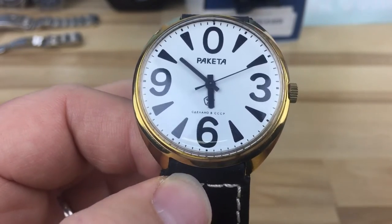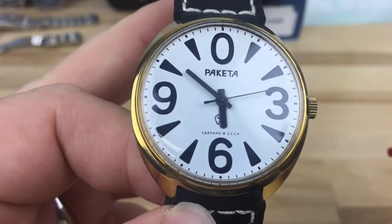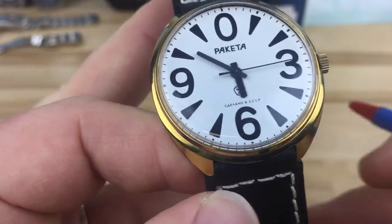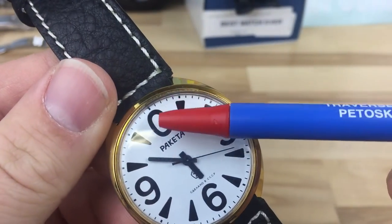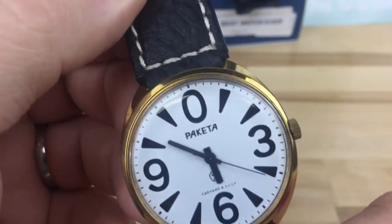With an R — it's the Russian language barrier sort of thing. But I totally dig this — it's called the Big Zero, because of that zero at the 12 o'clock.